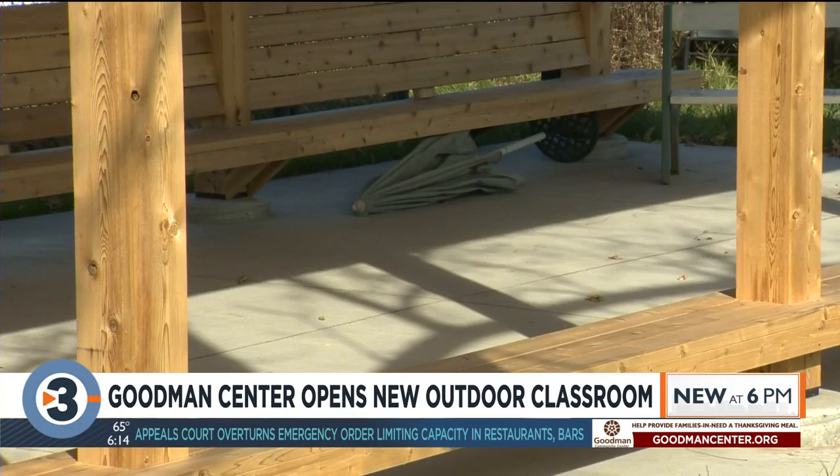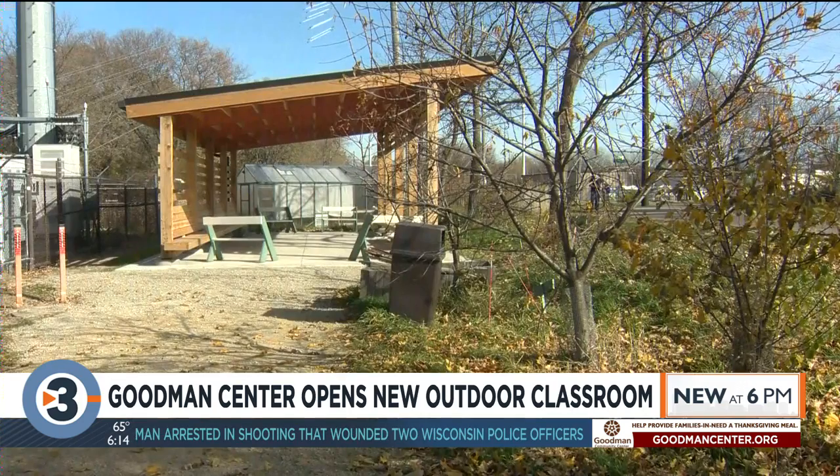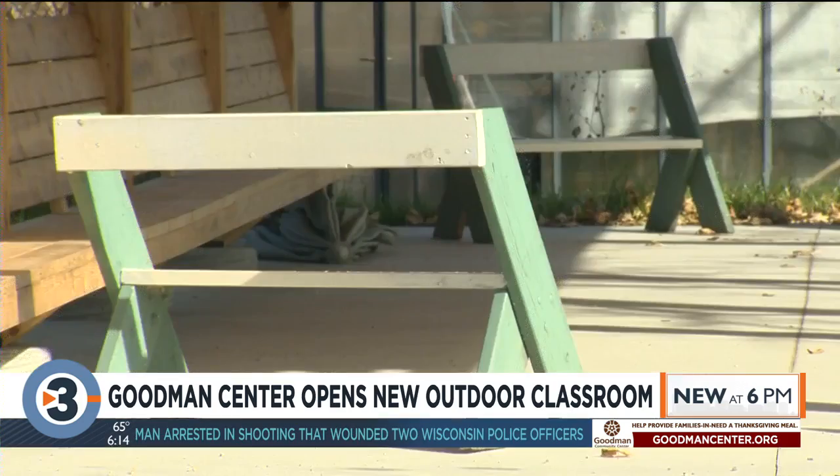The classroom came together thanks to Vogel Brothers Building Company, which donated supplies and labor, and Epstein-Ewen Architects, which donated the building and design plans.